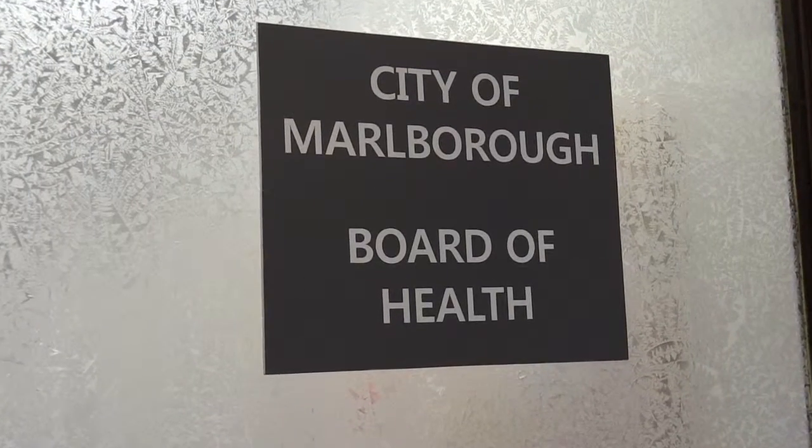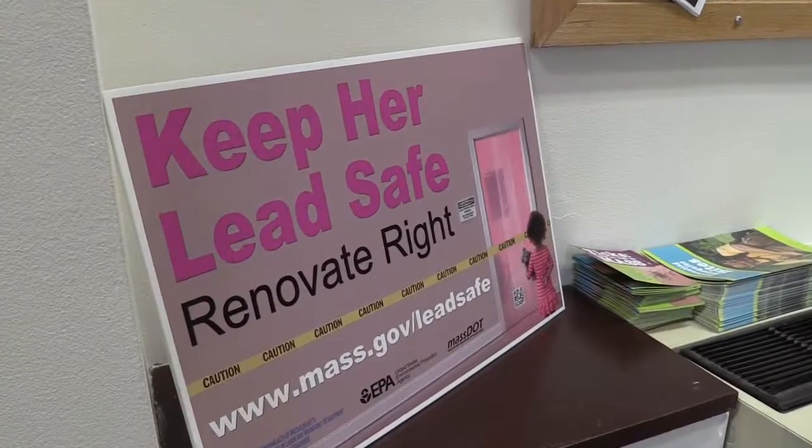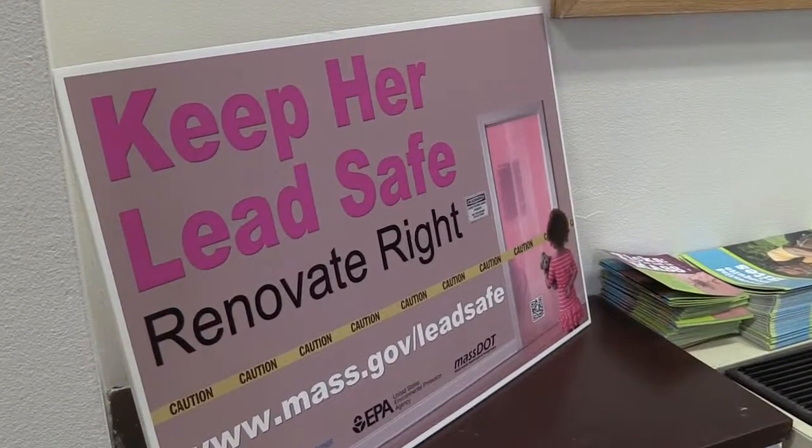A recent report from the state says six children between the ages of four and nine had elevated levels of lead in their blood in Marlboro, but luckily none of them had lead poisoning.